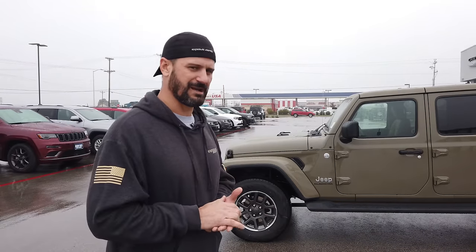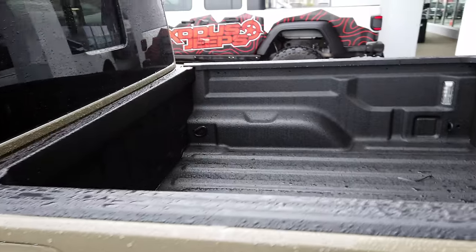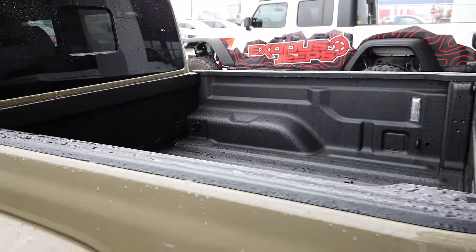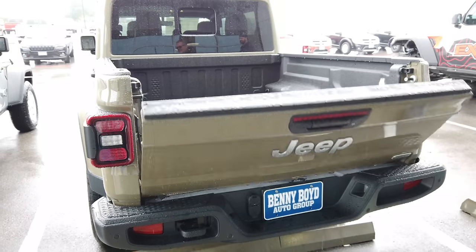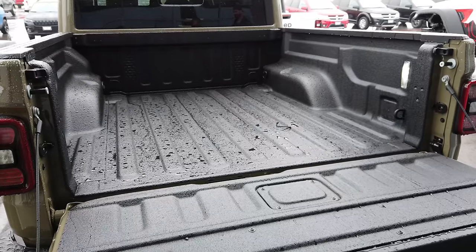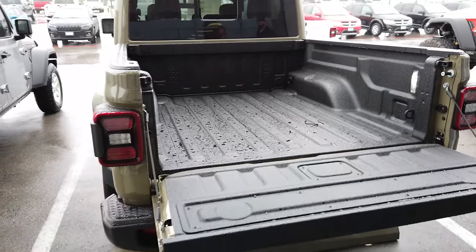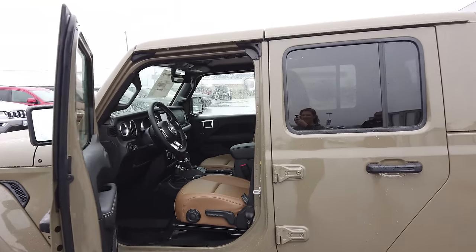The Overland still has the regular Dana 44 axles — nothing special about them, pretty much the same as in the Sport. Really the differences are in the interior. On this one, if you look in the back, it has a bed liner, which gives you a good look at what the bed would look like bedlined versus non-bedlined like in the Sport we looked at.